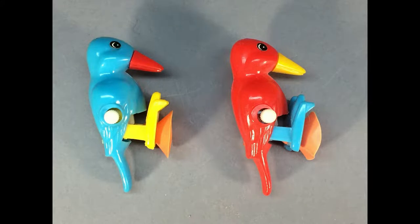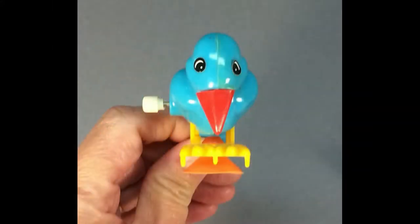These are Peckabouts, wind-up toy woodpeckers from the 1980s. They have suction cups on the bottoms of their feet, so when you wind them up, they can peck at whatever they're stuck on.